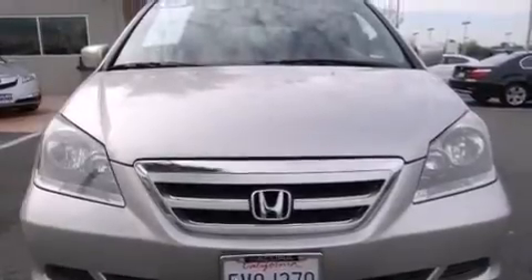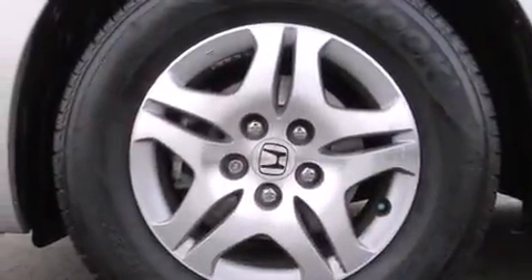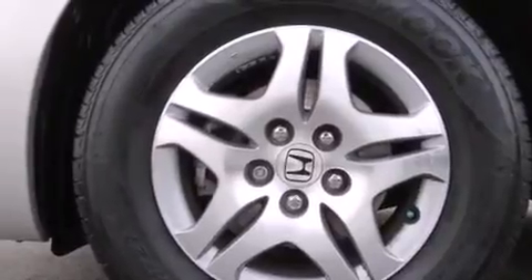Front side impact airbags, rear seat childproof door locks, full power accessories, and a rear window defroster are also included.